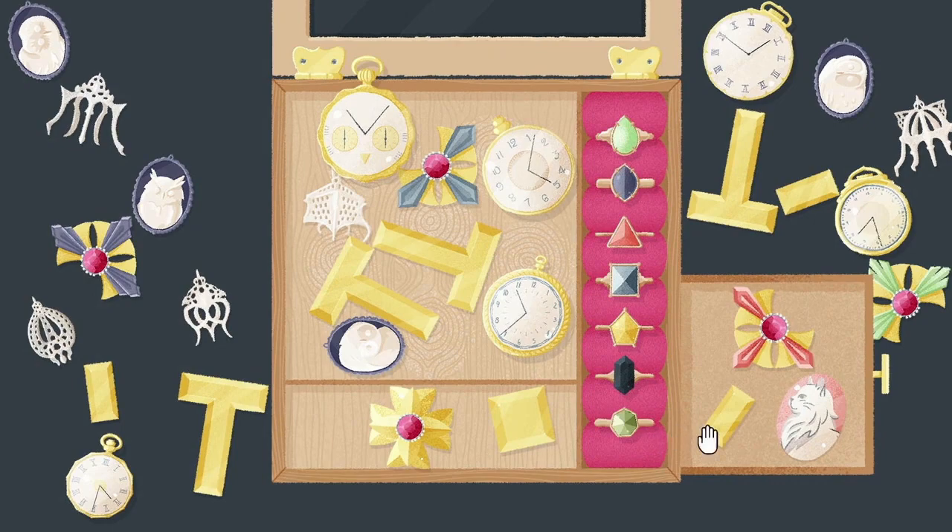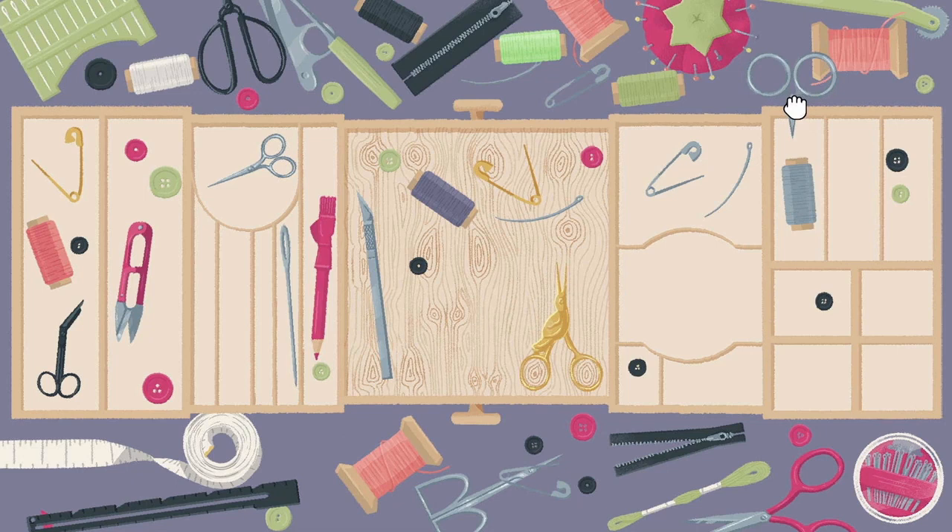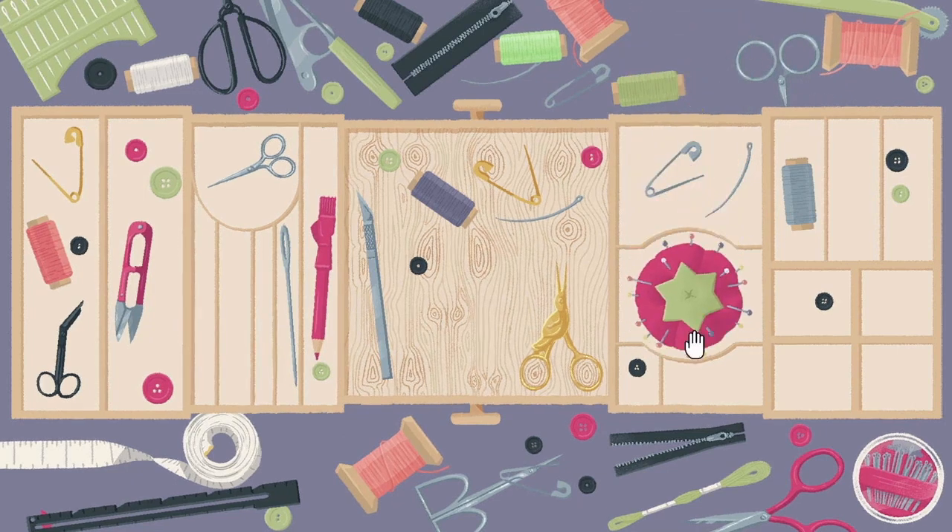This DLC, much like the original, beckons us back to the comfortingly methodical task of putting objects in their proper places, satisfying our craving for neatness and order.